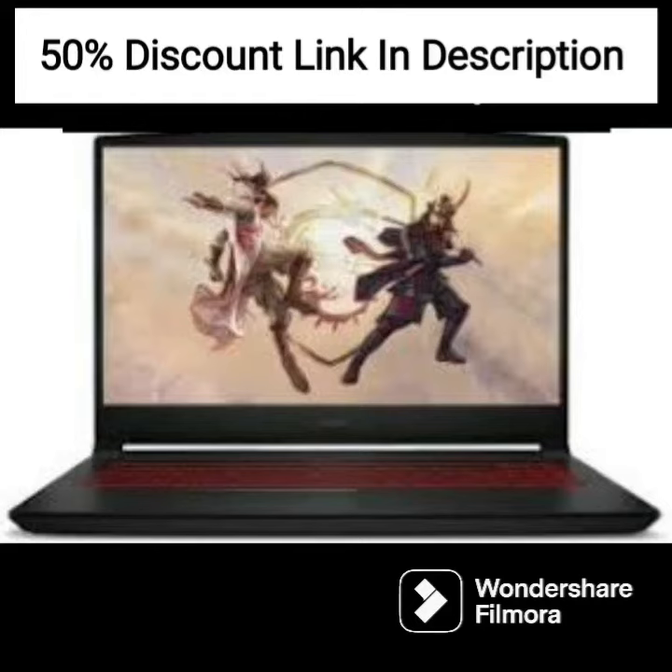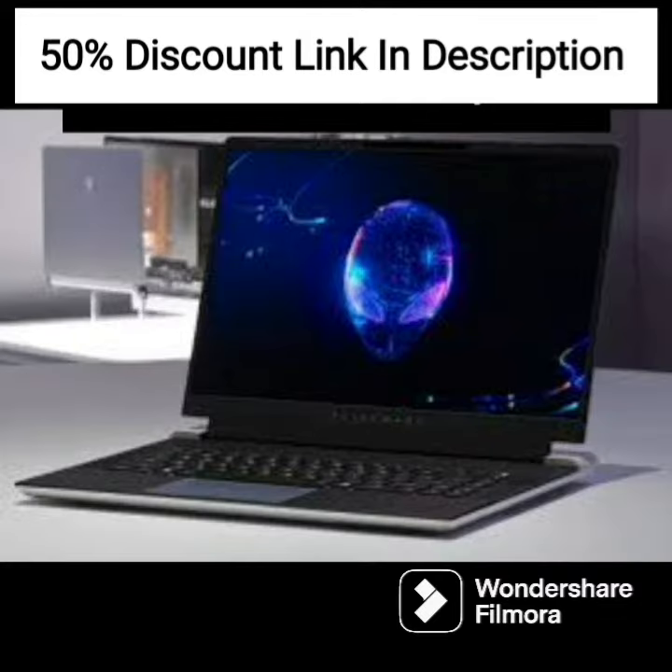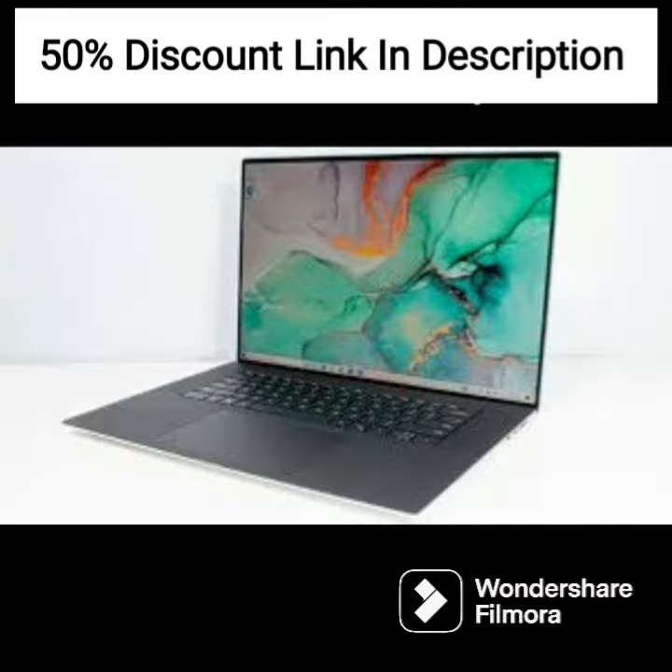The HP Pavilion 15 12th Gen Intel Core i5 laptop is a high-end device that delivers excellent performance and stunning visuals. The laptop is designed to meet the needs of individuals who desire seamless multitasking and uninterrupted entertainment. Here is a comprehensive review of this fantastic device.